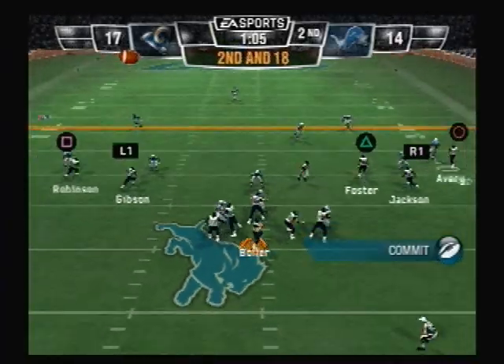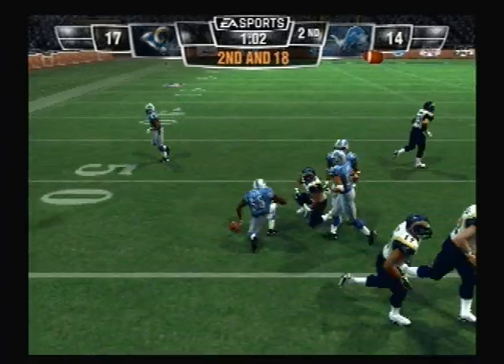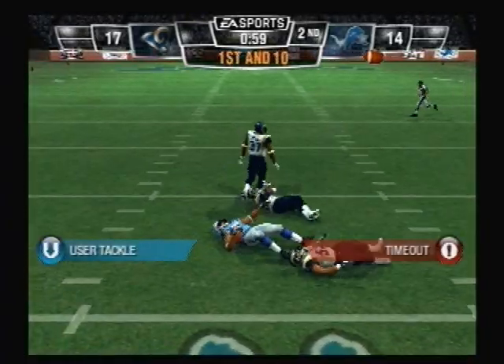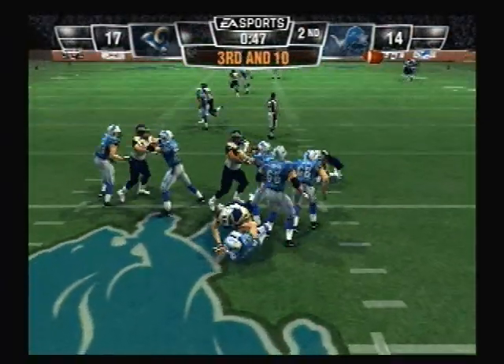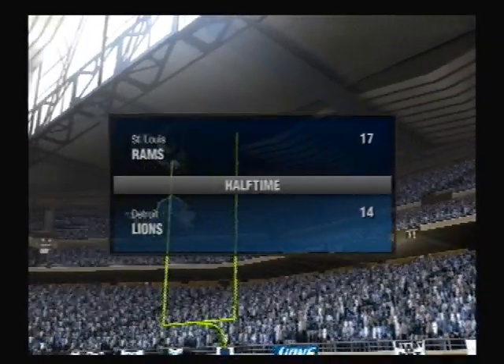As we head to halftime the score is 7-0. Back to pass — foot has the pick. He looks to throw on first down, defense closing in, it's completed. He's under pressure, moves up. Kerrigan was there to bring the quarterback down. And as we head to halftime, the score is 17-14.